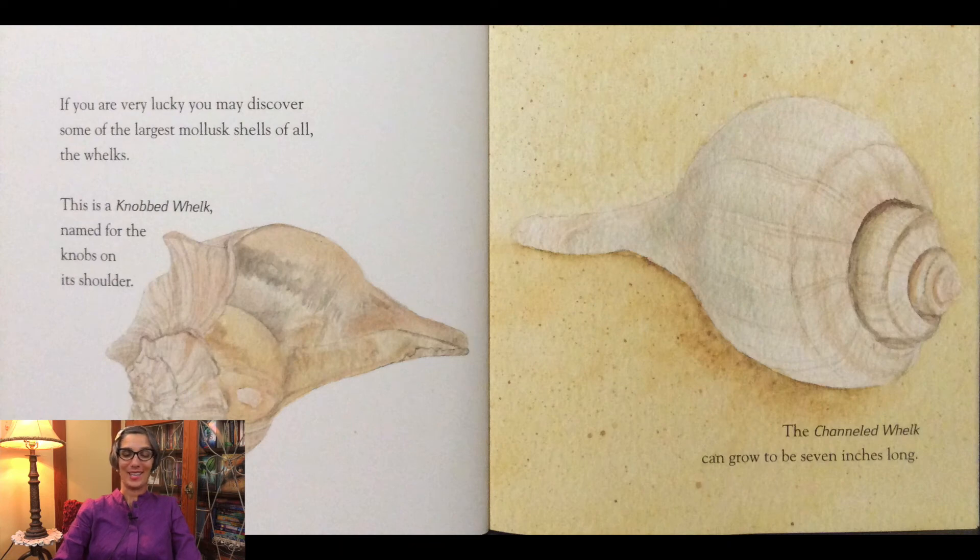If you are lucky you may discover some of the largest mollusk shells of all — the whelks. This is a knobbed whelk, named for the knobs on its shoulder. The channeled whelk can grow to be seven inches long.